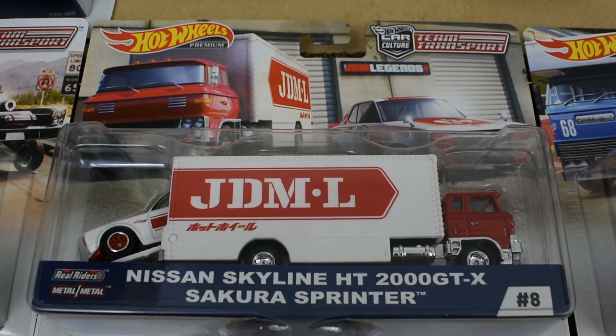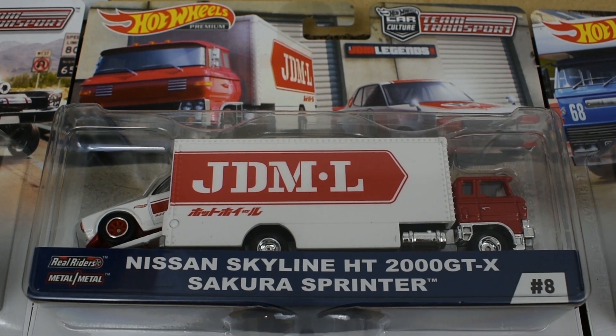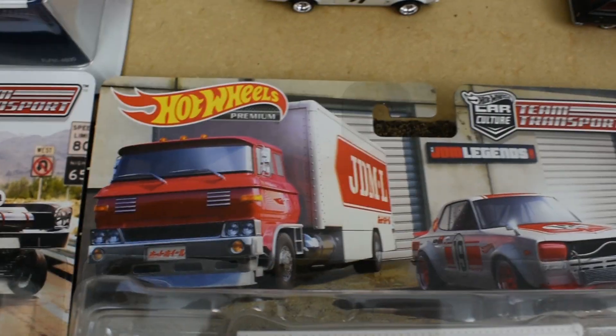Release number eight was the JDM Legends: the Nissan Skyline 2000 GTX and the Sakura Sprinter once again, with nice artwork in the background.